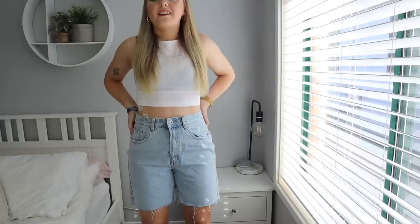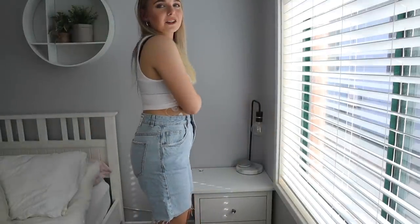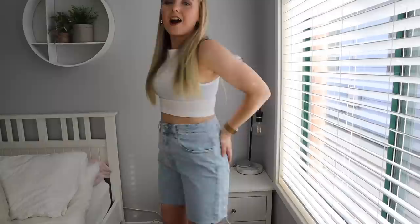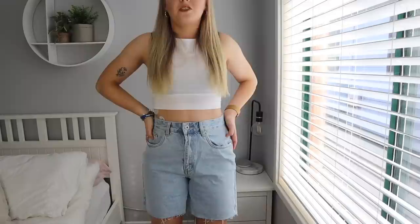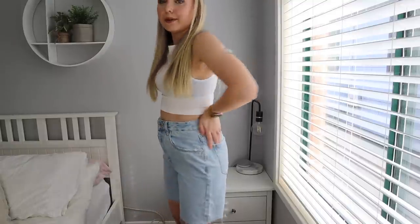I've seen these on so many girls and they suit them so well — I just don't know how I feel about them. These are the denim biker short things and I do not believe they suit me whatsoever. I'll probably be returning these ones because I don't love them — I don't even like them. I was really hoping to like these but I just really don't, so these ones are going back to the shop.